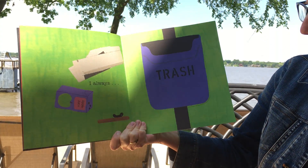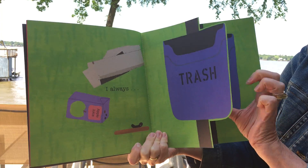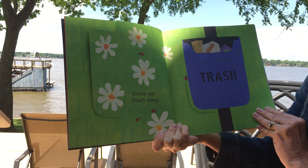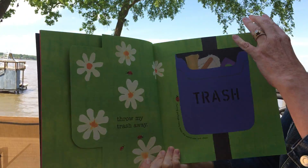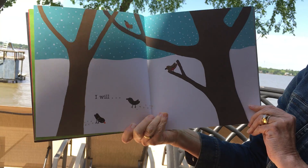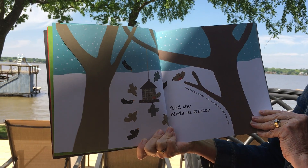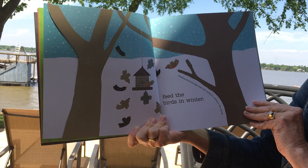I always throw my trash away. Putting garbage away keeps the world safe and clean. I will feed the birds in the winter, because feeding the birds helps them get ready for nesting in the spring.